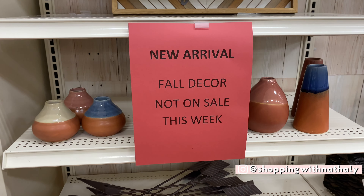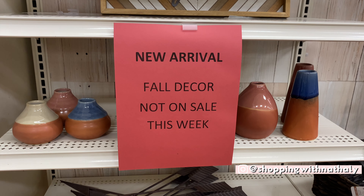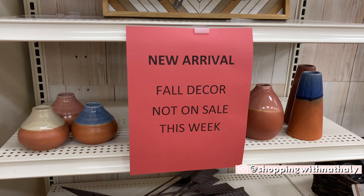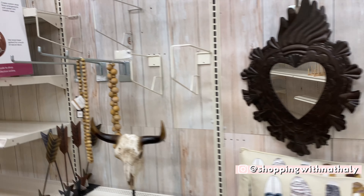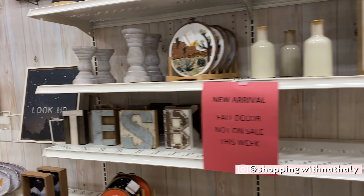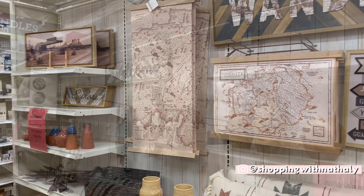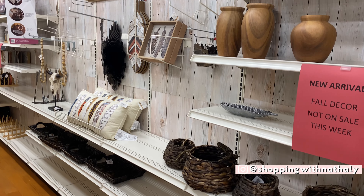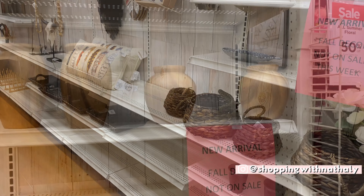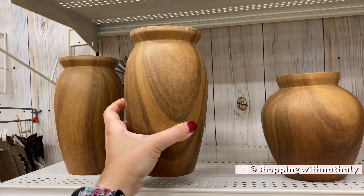I was really surprised when I entered Michaels last week and discovered they already had fall decor up. It's not on sale, so all the prices you're going to see here are going to be full prices. I was really surprised because Hobby Lobby came out with some fall decor not long ago, and I thought it was an inventory issue with them, but clearly Michaels is running at the same pace as the competition.